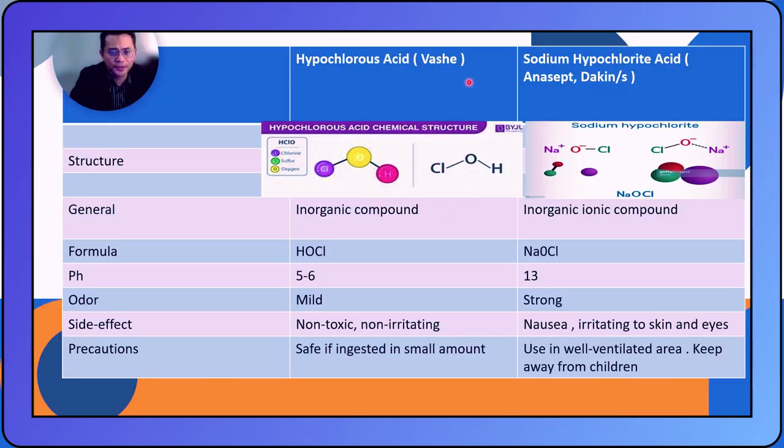On this slide you can see the chemical structures of BASH versus the Antisept or Dakin solution. You have the chloride, the oxygen, and the hydrogen. For sodium hypochlorite, notice it is not deprotonated. They are both inorganic compounds. The key thing I want you to remember is the pH: for hypochlorous acid (BASH solution), the pH is between 5 and 6. For sodium hypochlorite, it is on the alkaline side — between 10 and 13.